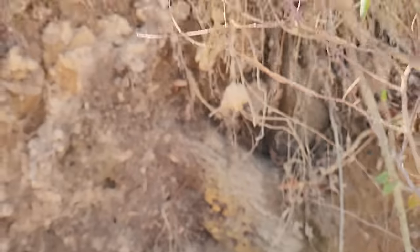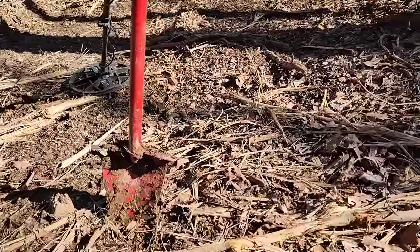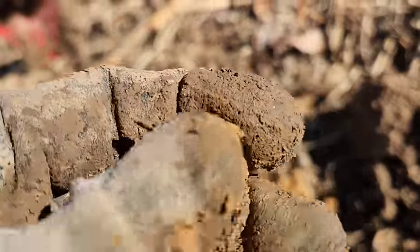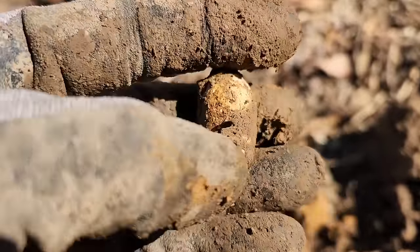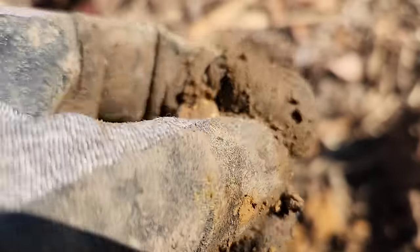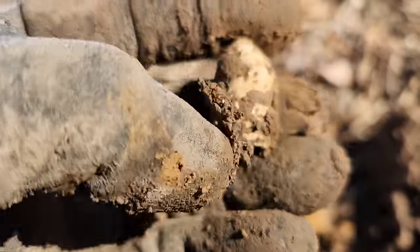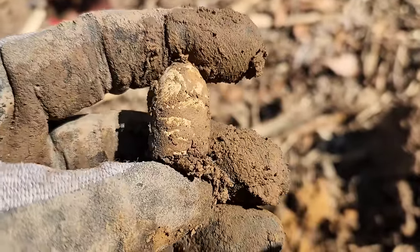Going to hit this tree hard right here and see what else we got. Had another good signal and just popped that out — 69-caliber, look at that. In terms of bullet digging days, this is gonna rank up there. I've had a few days where I've dug a ton, but this one's gonna rank up there at the top — and that's pretty cool.